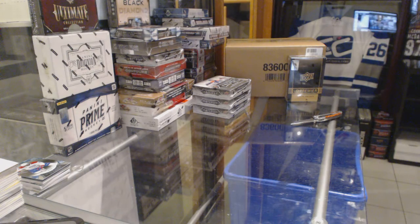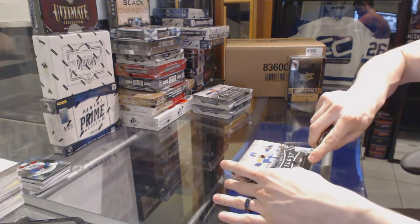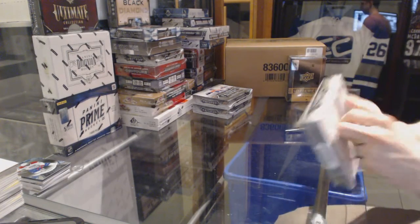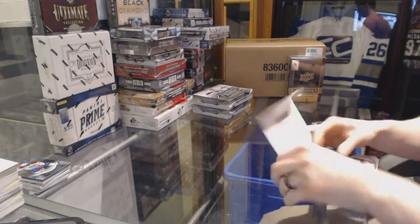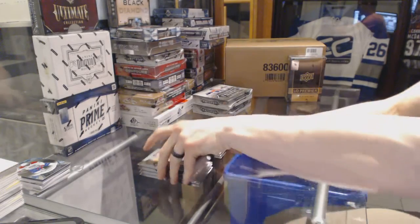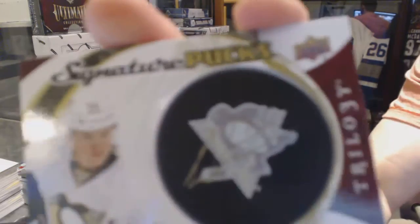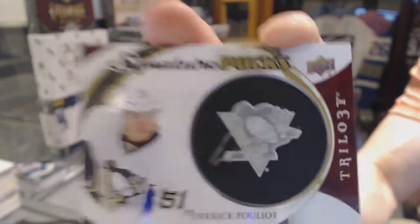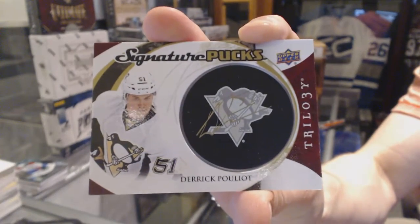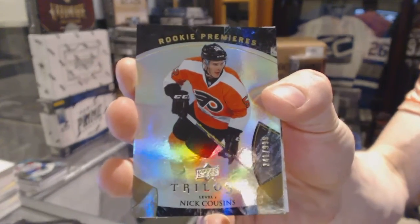On to box three. Signature pucks for the Pittsburgh Penguins, Derek Pouliot. Nick Cousins, rookie number to $9.99 for the Philadelphia Flyers, Nick Cousins.